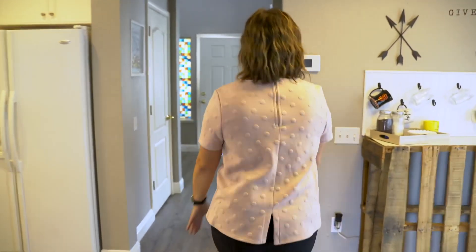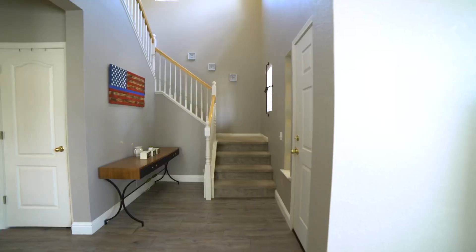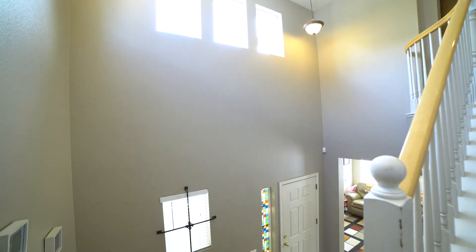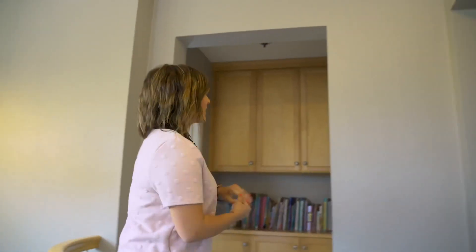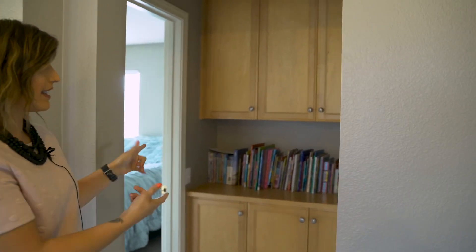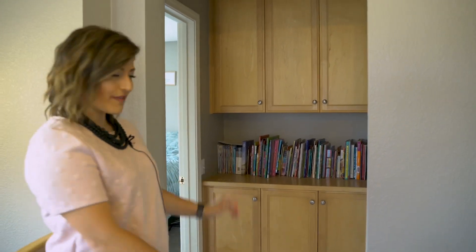We're going to head upstairs — that's where all the bedrooms are. I love the high ceilings. Up here we have a nice little storage spot with some cabinetry and a surface that they've obviously turned into a little bookshelf.